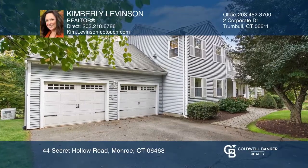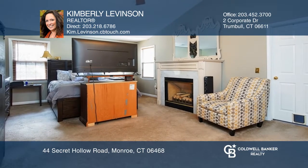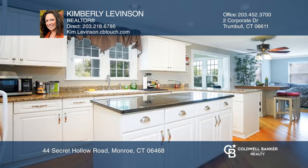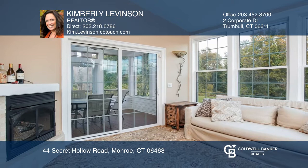Welcome home to 44 Secret Hollow Road. The Center Hall Colonial boasts five fireplaces with two bedrooms plus a loft, a finished walkout lower level, a two-story foyer, formal dining room, spacious living and family room, eat-in kitchen, and a four-season room.